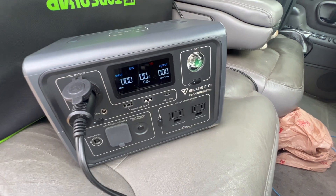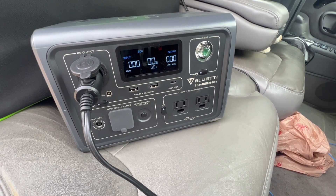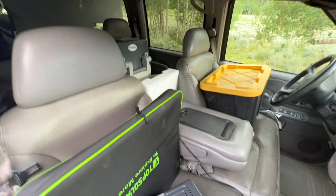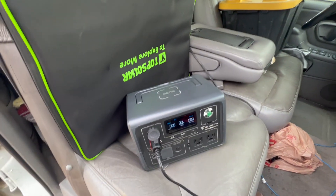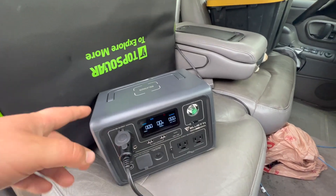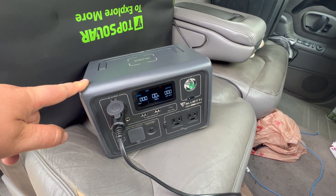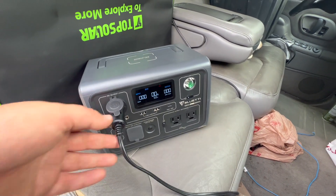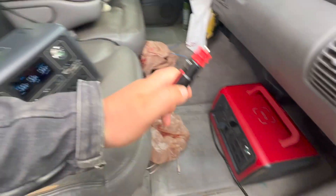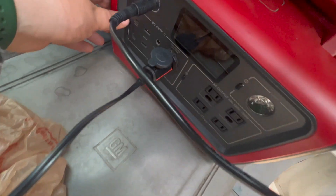It is 6:21 PM and we just got back from a long ATV ride. Unfortunately the power station is at zero percent. I want to power the fridge and check the temperature — if it's really hot then the power station died a long time ago, but if it's still in the 30s then it must have just barely given out. We'll plug into the one that's been charging via solar all day.